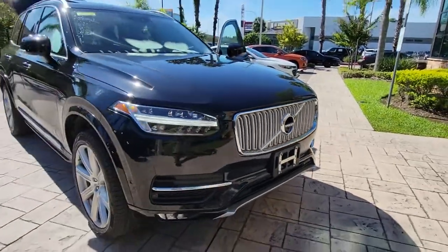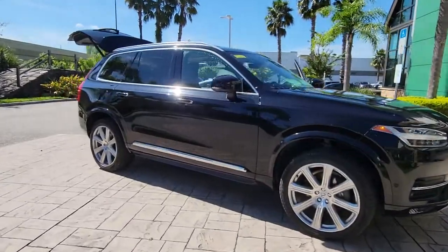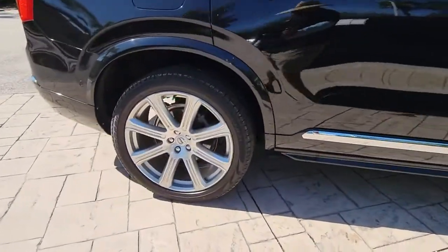Get into a car with value. 2018 Volvo XC90. With less than 60,000 miles on the odometer, this vehicle provides excellent value.